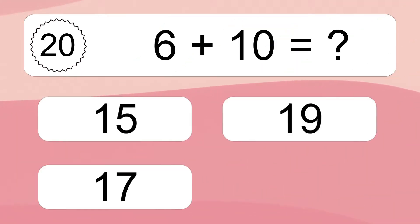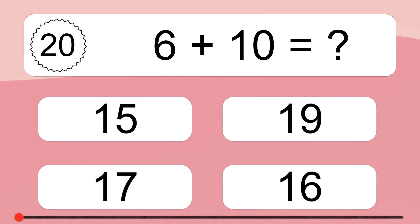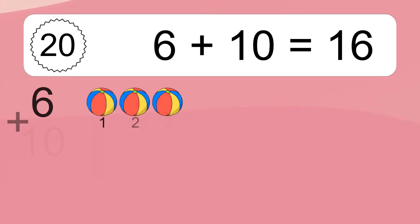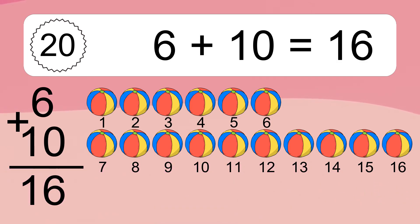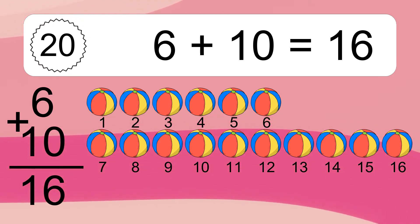Six plus ten equals what? Six plus ten equals sixteen. Let's count it: one, two, three, four, five, six, seven, eight, nine, ten, eleven, twelve, thirteen, fourteen, fifteen, sixteen.